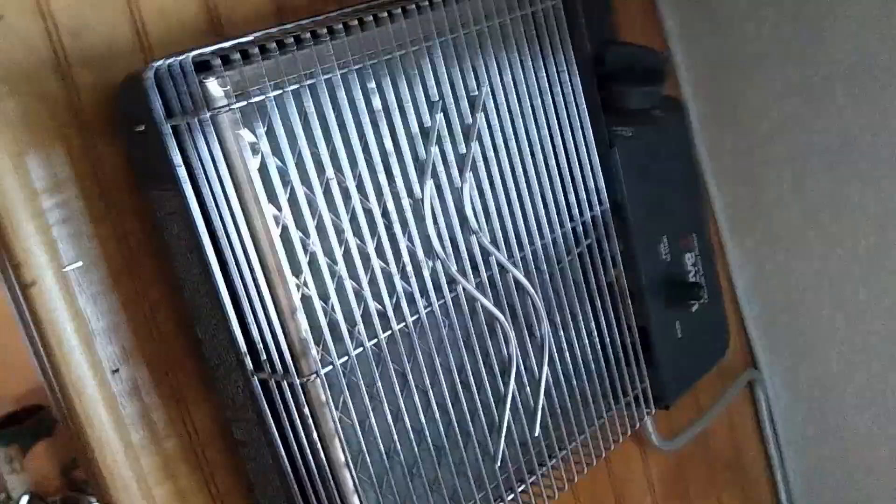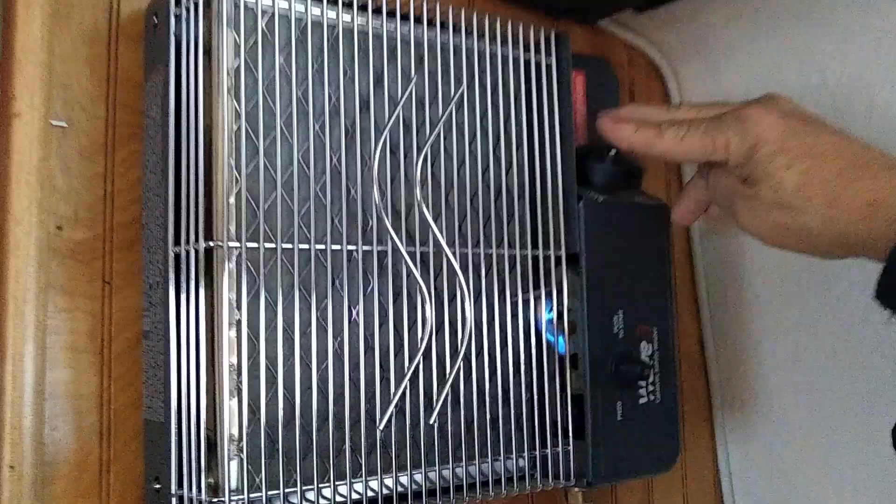Over here we have a catalytic heater, which keeps the place nice and toasty warm. It doesn't feel like it's working. Look at this — we started it, it doesn't seem to be working. So you push that down, start the flame up, hold it for a minute, and soon enough the catalytic heater should ignite.